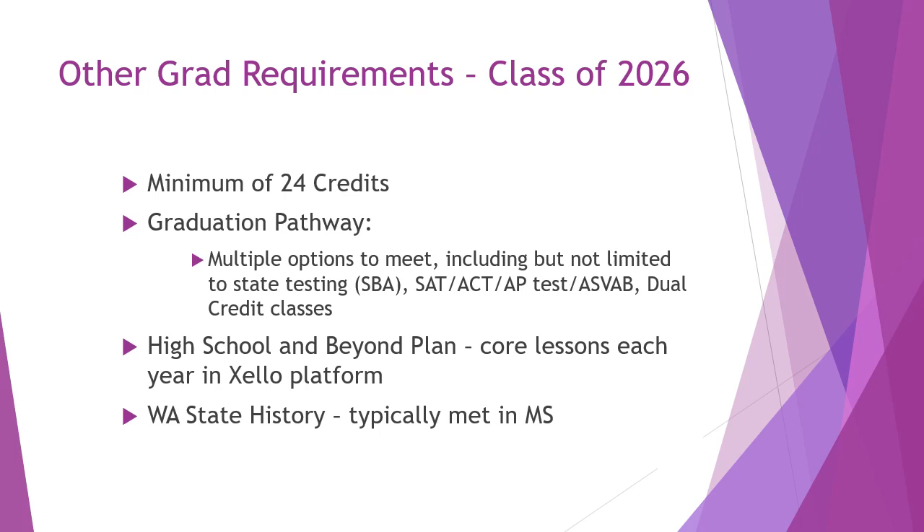The state also requires that every student complete a high school and beyond plan, which is required for each year of high school and is done through the Xello program. Finally, the state of Washington requires that all students meet the Washington State History requirement. That's typically done in seventh or eighth grade, but if you came from a different state or out of district, we do offer Washington State History as a semester-long course at Issaquah High School.